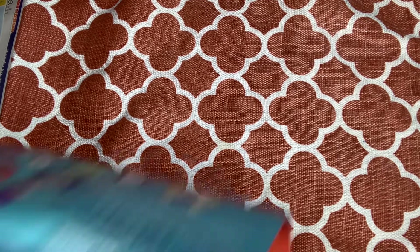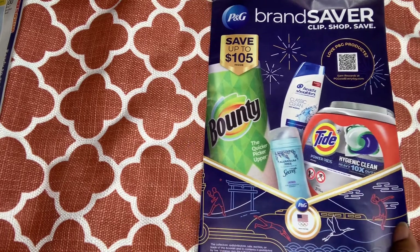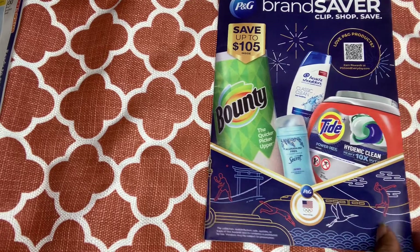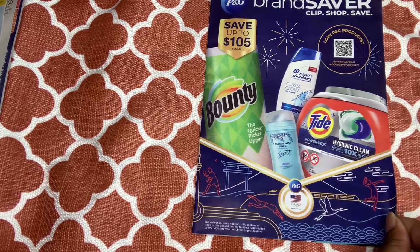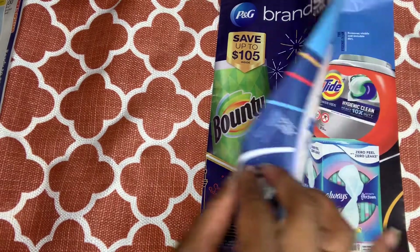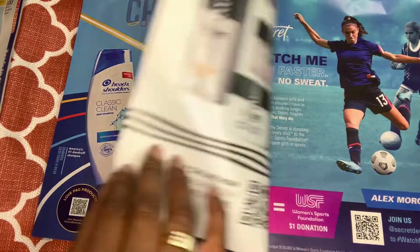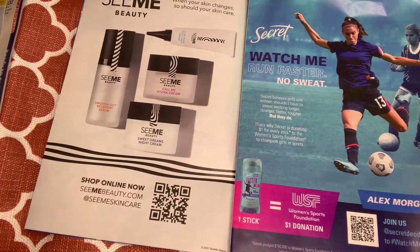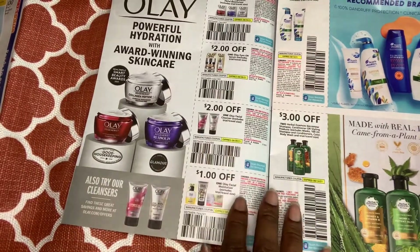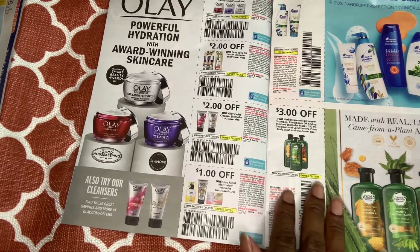Okay, now we're going to the P&G insert. This is hot — I can barely keep my hand on it. This is the August P&G. They have some advertisement in here, and then voilà — looks like we have Olay coupons.